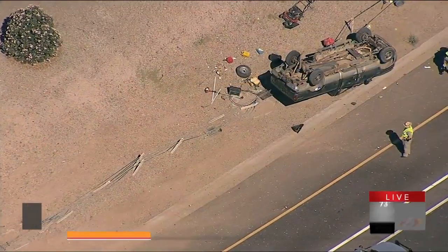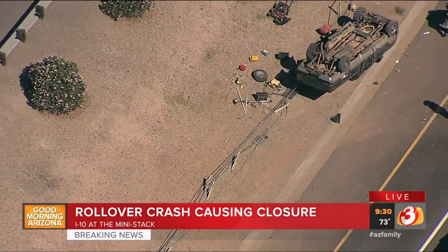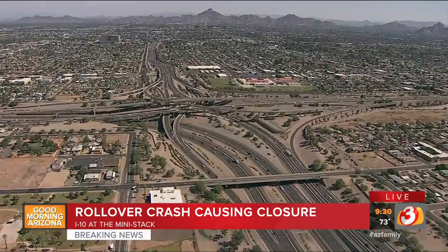9:30 on this Thursday, we want to tell you about this traffic alert. Look at that vehicle upside down. The I-10 at the mini stack is shut down because of a rollover crash. Our Lions Roofing News Chopper is over the scene right now. We've been staying on top of this closure as traffic is already being diverted.